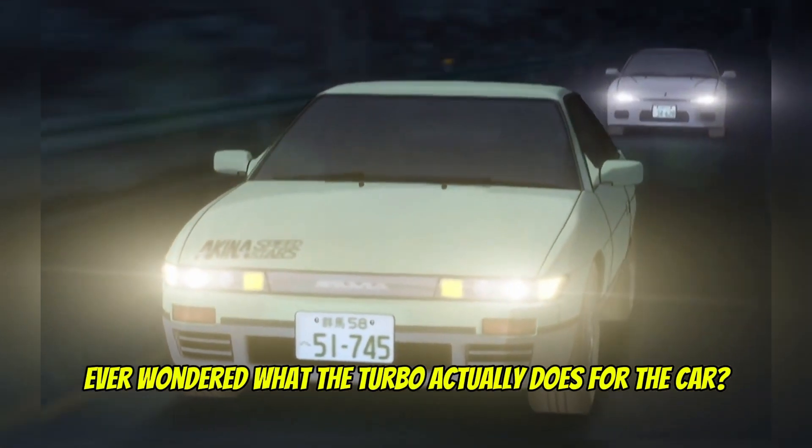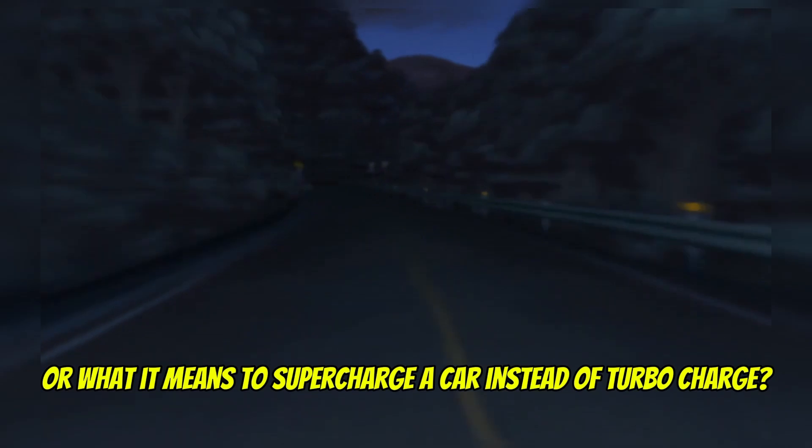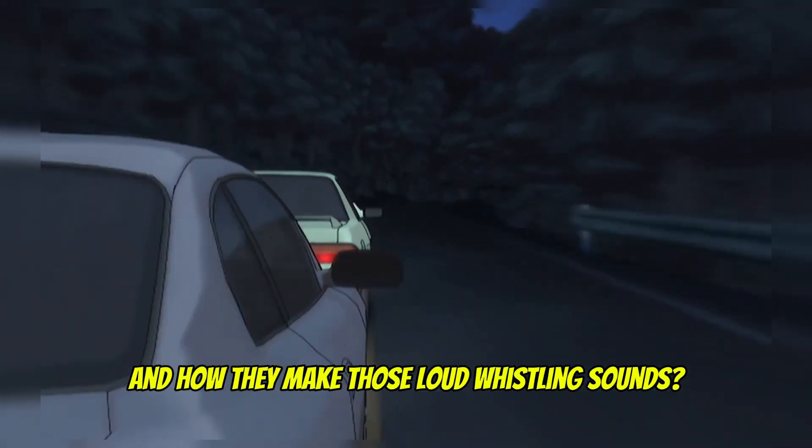Ever wondered what the turbo actually does with a car? Or what it means to supercharge a car instead of turbocharge? And how they make those loud, whistling sounds?